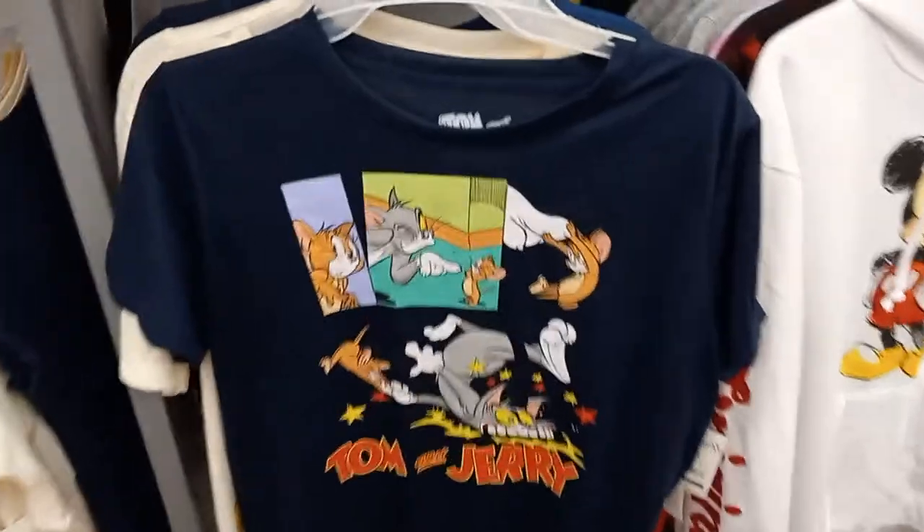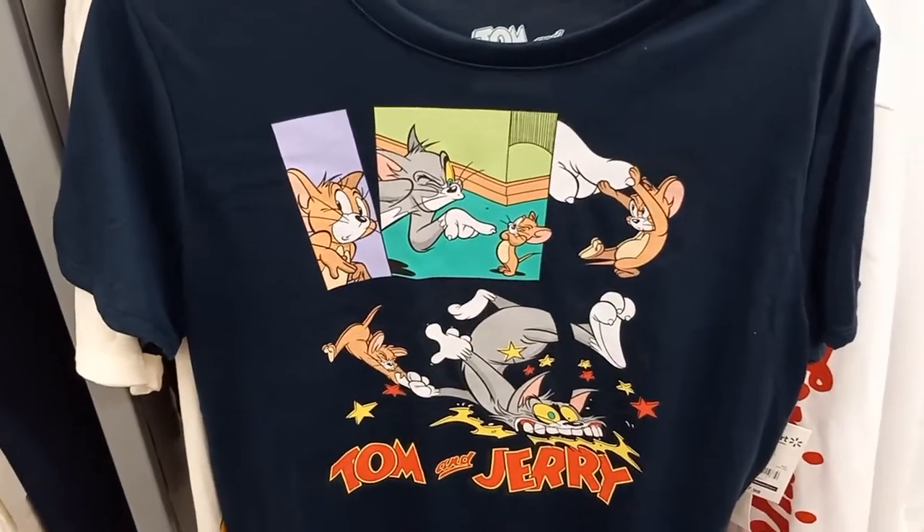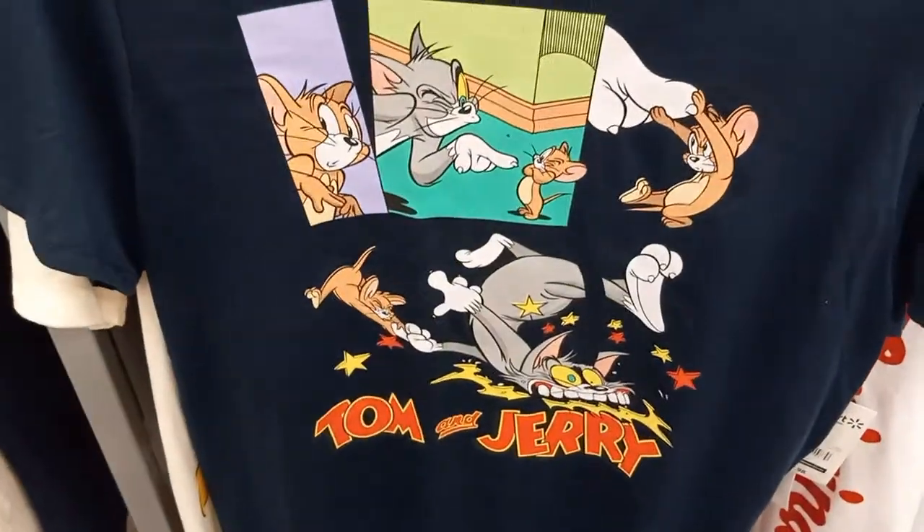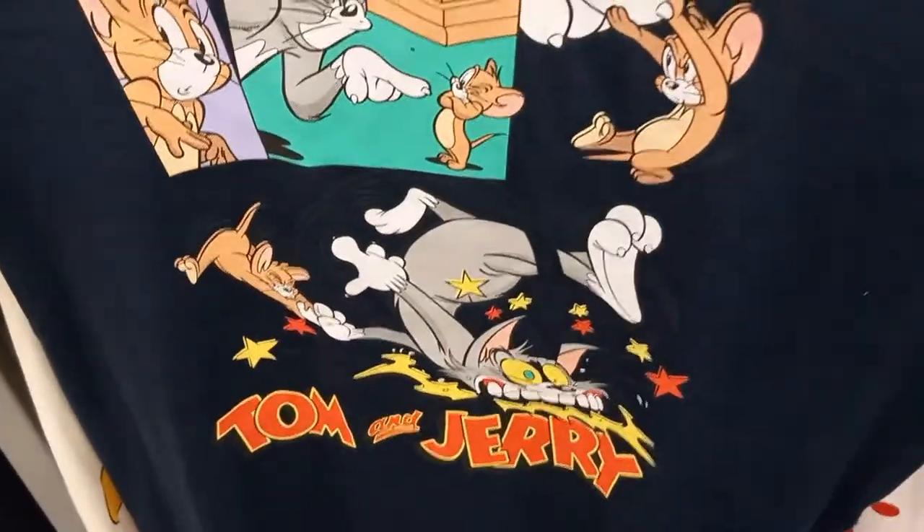I found a Tom and Jerry blue t-shirt. And it is $7.98.